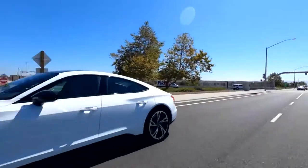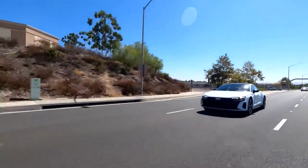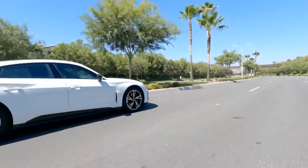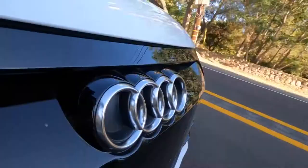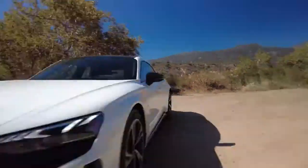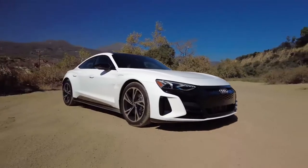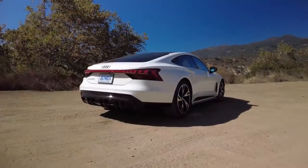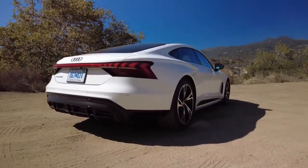The GT makes between 469 and 637 horsepower, depending on whether you buy the standard or long-range RS model. The base model, or Premium Plus, has a starting price of $99,900, excluding the $1,045 destination fee.